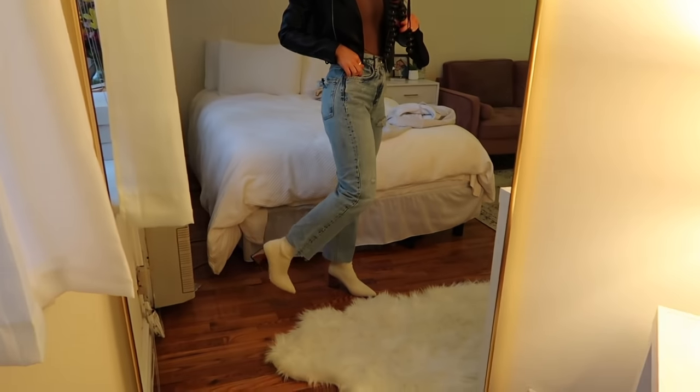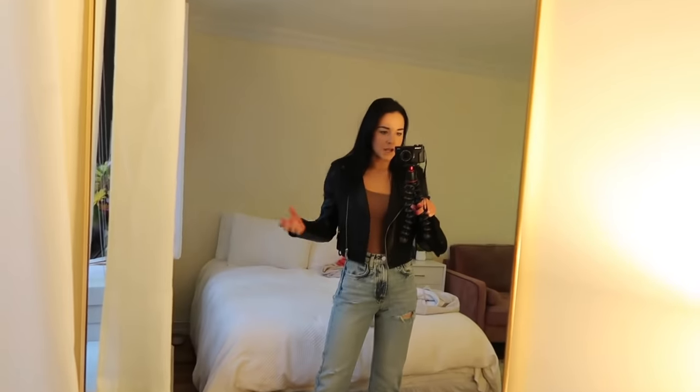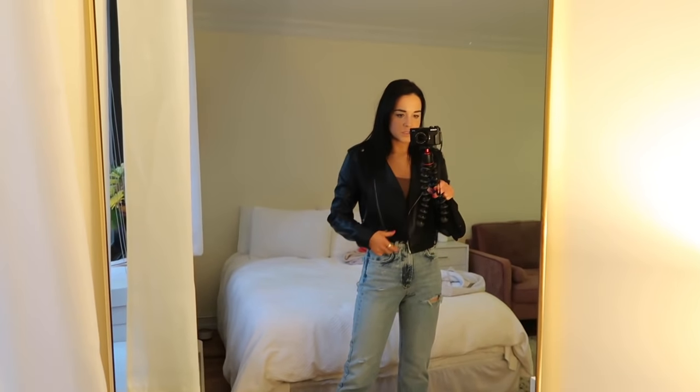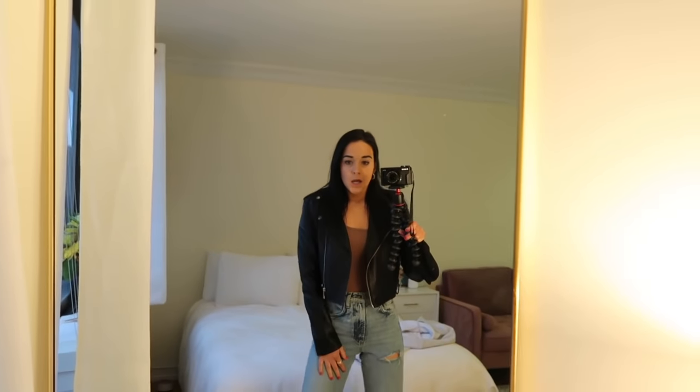These booties are from Shein — I'm doing a haul soon. This leather jacket I wear literally every single weekend; it's cropped and I think it's super cute.